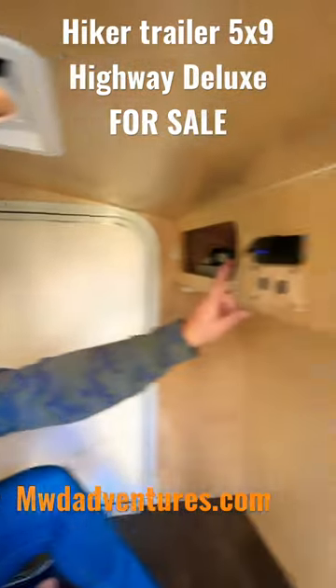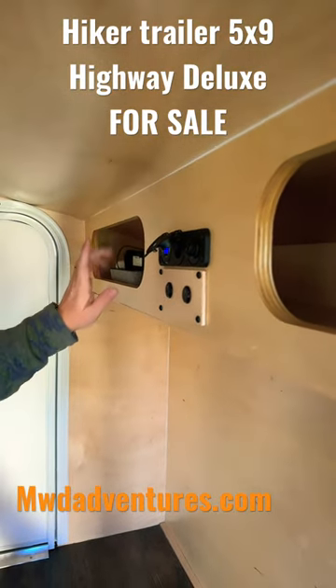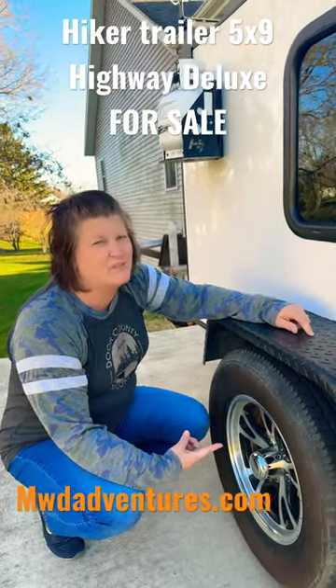12-volt USB, controls to the outside lighting, and standard setup for the front cubbies. Upgraded fender, 14-inch tires — bearings were repacked just a month ago.